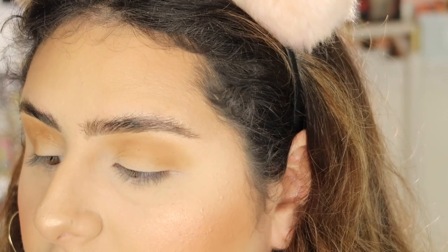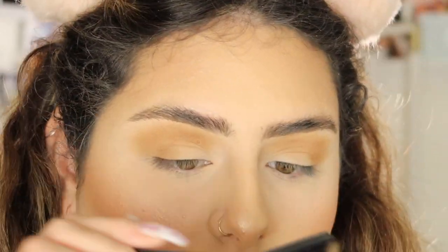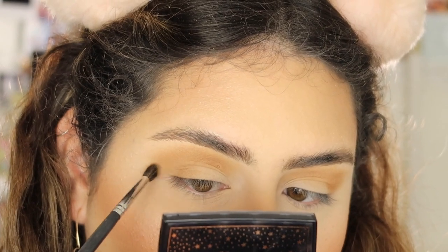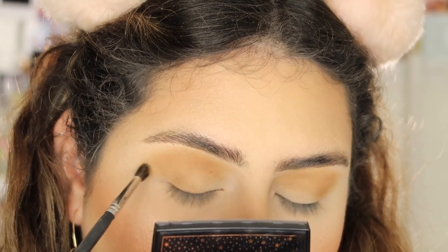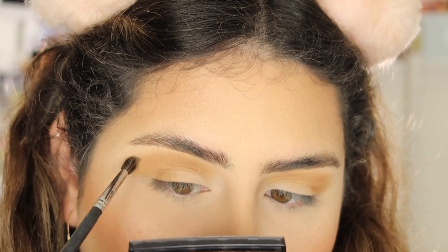I'm applying it all over my crease on top of that first shade to deepen things up. Then I'm going back in with the M506 and starting to blend out the edges using very light pressure and circular motions.